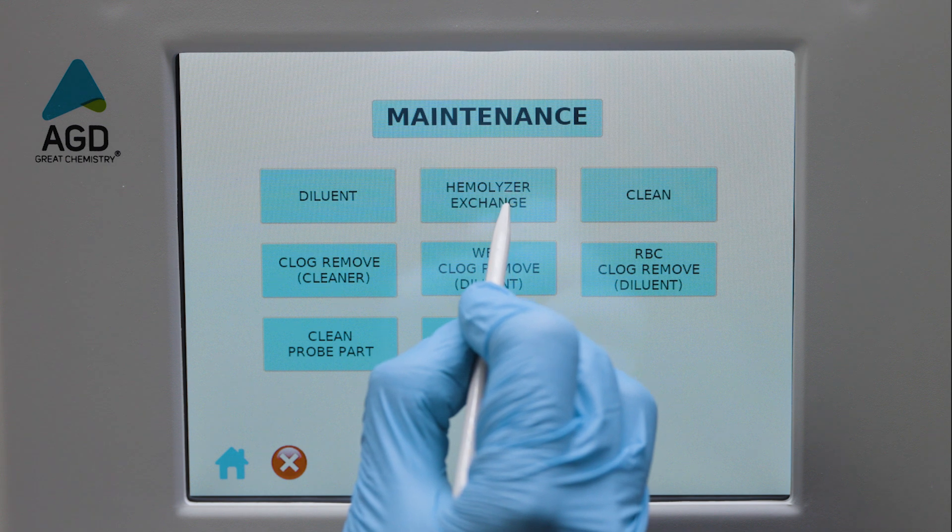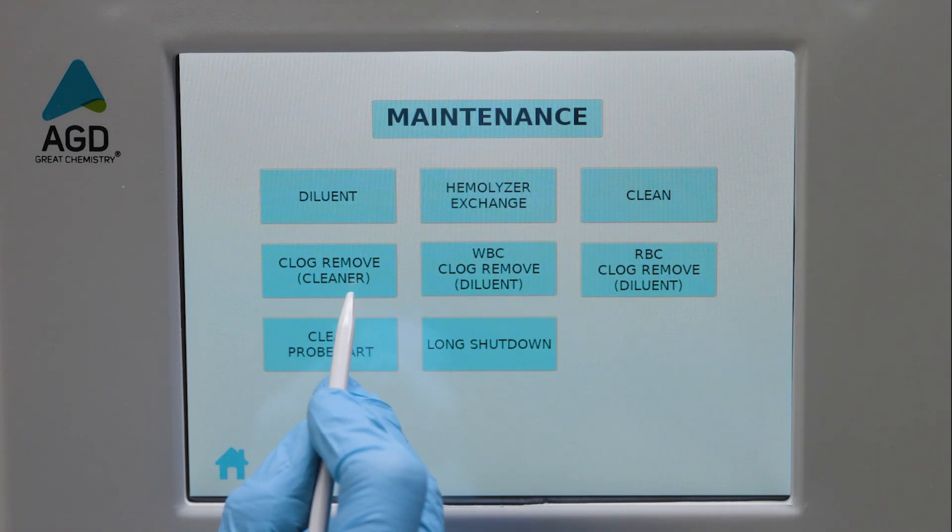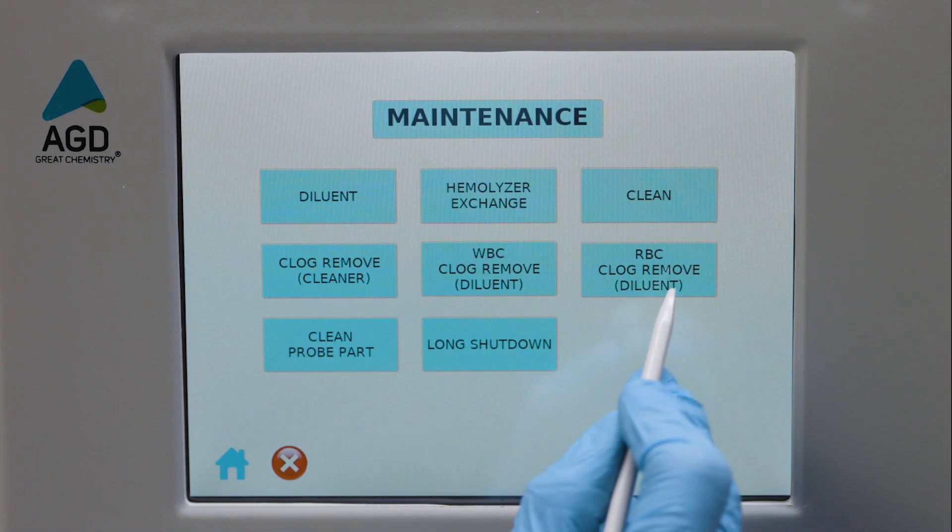Automated self-check, intuitive maintenance protocols, and auto-standby mode ensure smooth operation while minimizing downtime.